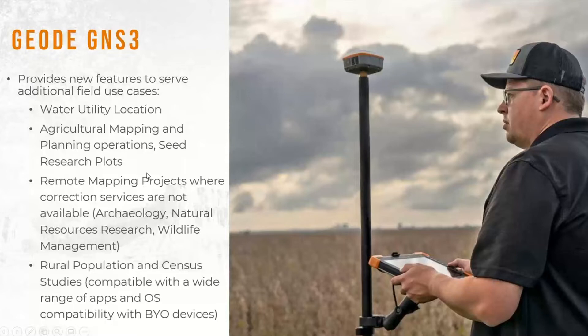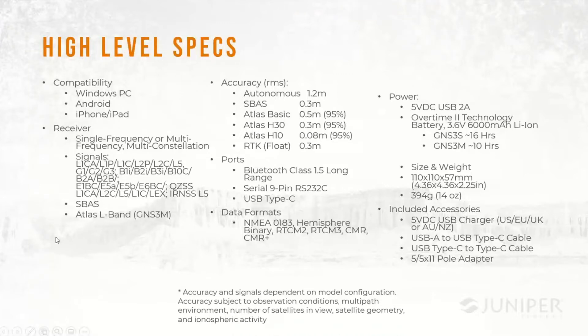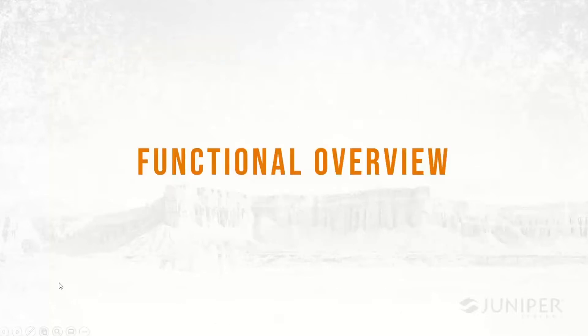With these new features we're able to serve new use cases. The product is helpful for water utility location where higher accuracy needs come into play. It's useful for agricultural mapping, planning operations, and laying out seed research plots. With the different corrections available, we can use this in remote mapping projects — archaeology, natural resources, and wildlife management applications — and in rural population census studies, because it's compatible with a wide range of apps and operating systems. This is a quick snapshot of the specifications that will be available if you download the presentation.